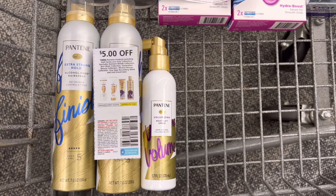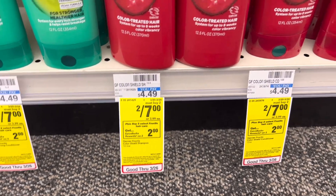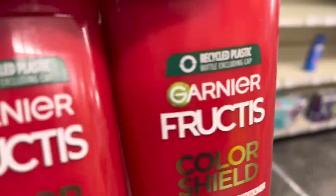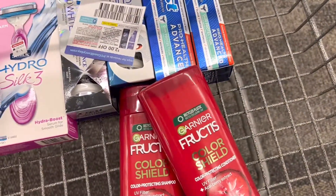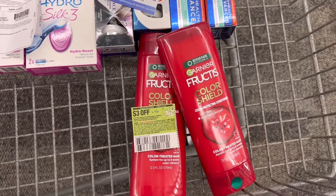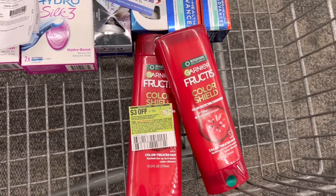I also have a $4 off $18 haircare CRT, so I'm going to put it into another scenario to make it a better deal. Next, Garnier Fructis haircare is two for $7. When you buy two, you earn back $2 in Extra Care Bucks. Grabbing two brings my total to $7. I'll use a $3 off two digital coupon along with a $3 off two insert coupon from the Save insert — this coupon has expired, but my store accepts expired coupons. The insert and digital coupon will double dip, so I'll pay $1 out of pocket, earn back $2 in Extra Care Bucks — a $1 moneymaker.